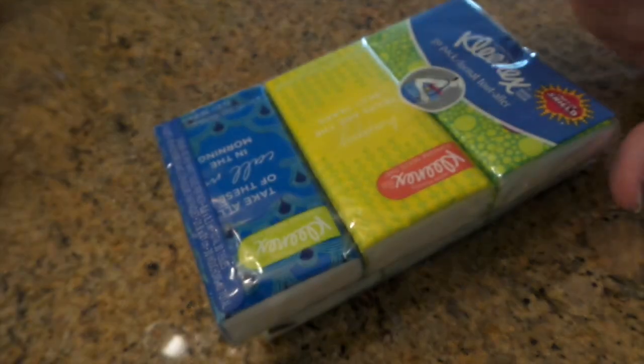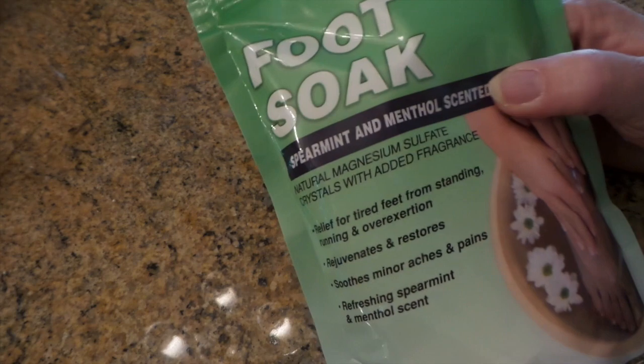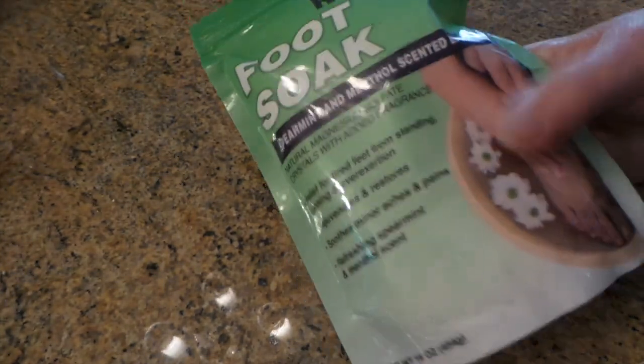Here's my stock up — I go through Kleenex a lot. These are really nice, thicker than what you get in the big boxes. I have a lot of allergies so I go through Kleenex like crazy, probably two of these every week. I probably should use washable handkerchiefs but that seems too gross for me. I also use this foot soak — it's really nice. They also have a foot scrub which is really really nice. I have one of those foot baths, I soak my feet and then scrub them up with the foot scrub.